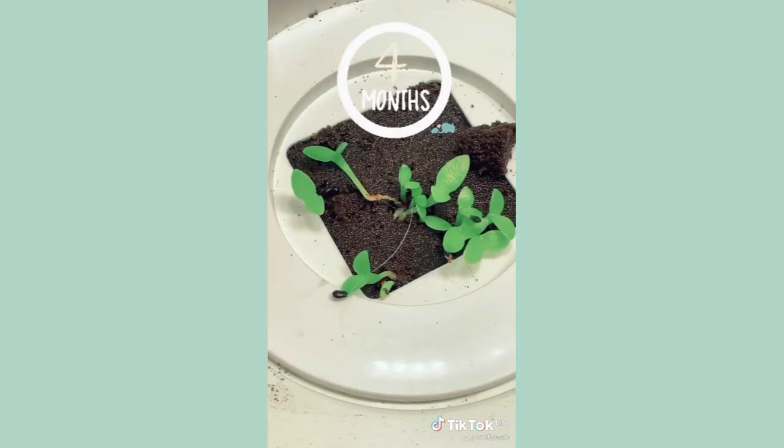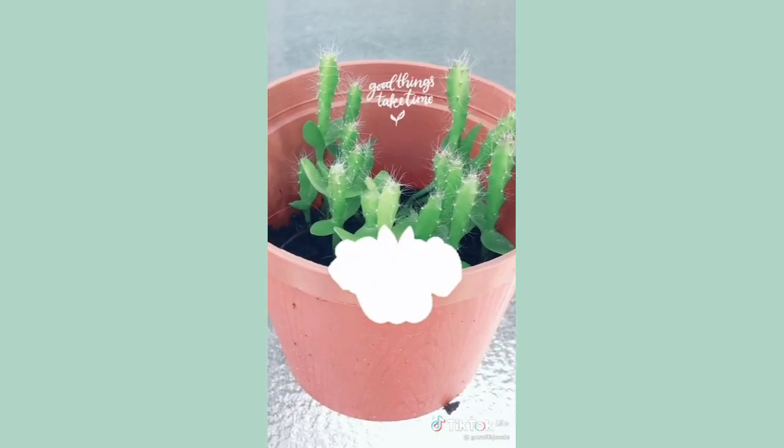I'm showing you a four-month time-lapse. Give it lots of sun, not too much water, and follow for more growing videos.